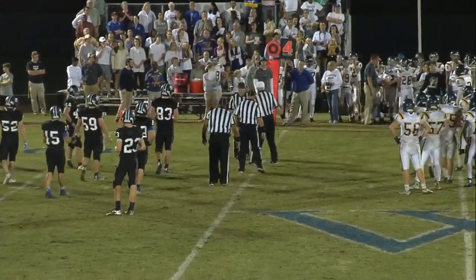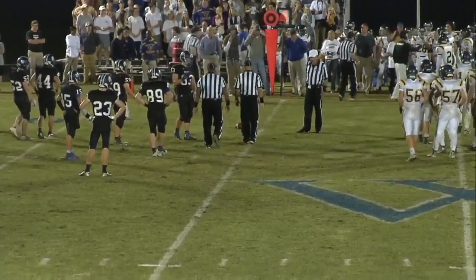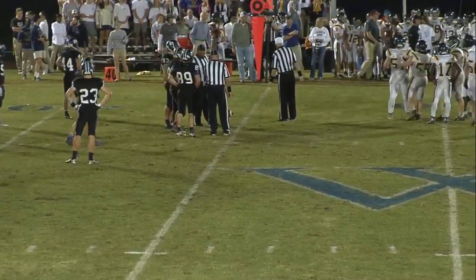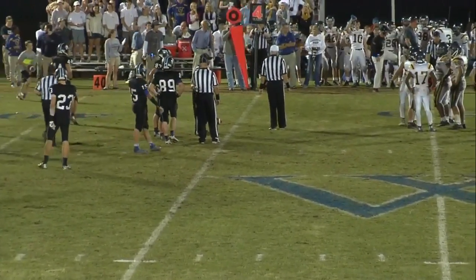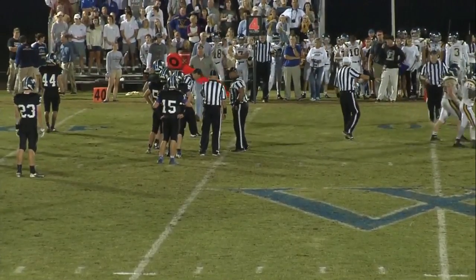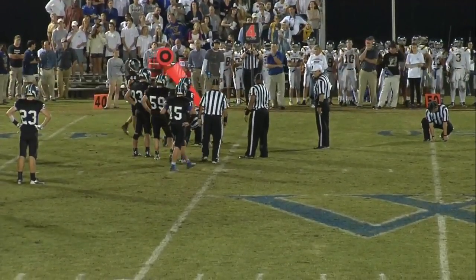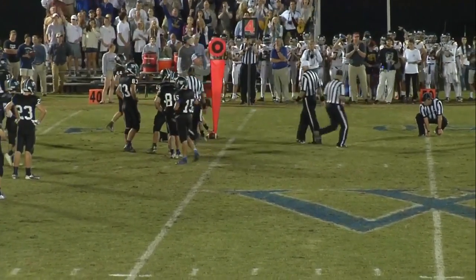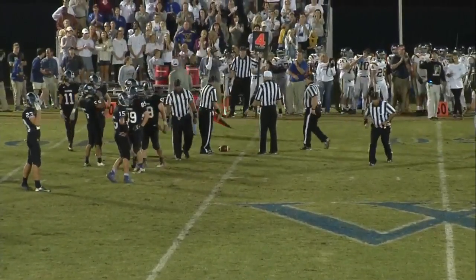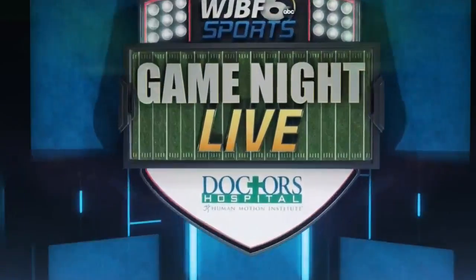It might be a first down — they're saying fourth and inches, but I think he got it. They're going to measure it. And it is a first down! Nathan Edwards confirmed it — I thought it was a first down too.